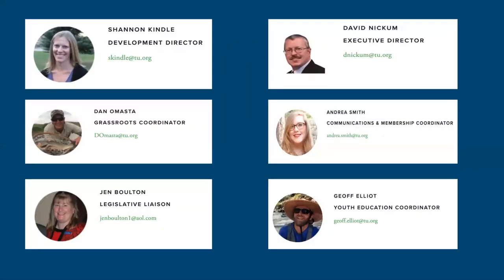Shannon Kindle is our Development Director, going on something like eight years with CTU. Some of you may know Shannon — she truly provides the fuel for us to operate and achieve our mission. We could not possibly ask for a better liaison between CTU and our donors and partners, so we're very thankful to have her on board.